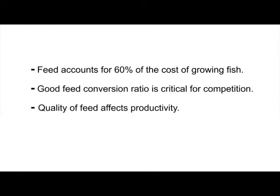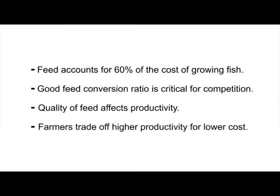While the quality of feed can greatly affect the productivity of the farmers, they can also be price sensitive. So farmers often make uninformed trade-offs between imported feed and locally manufactured feed. Fish farming is a capital-intensive business requiring good working capital to buy fingerlings and feed.